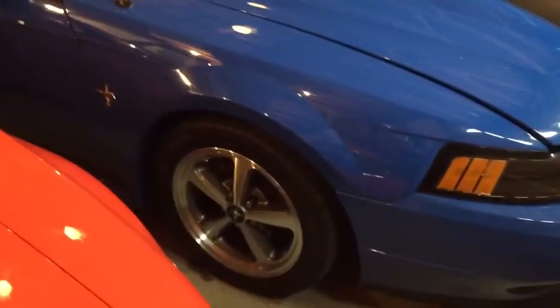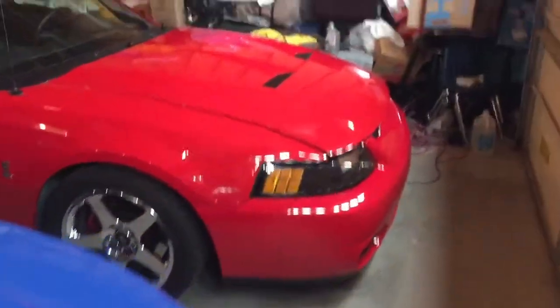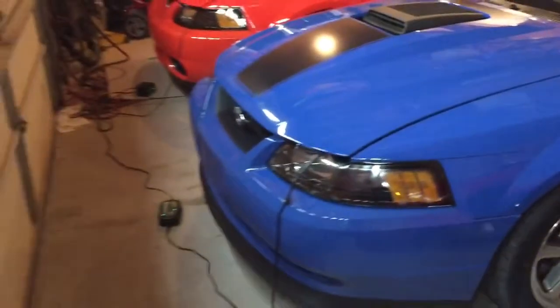Anyway, I thought I'd just do a quick little walk around, let you see the cars for a minute since they haven't been on my channel lately. I keep them here plugged in with a battery tender — that's why the hoods are popped on all of them — and that keeps the battery nice so it's ready to go.